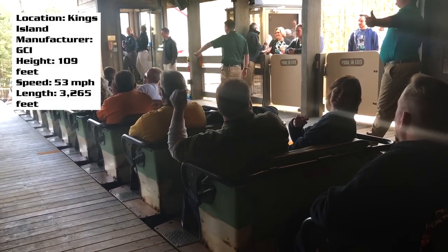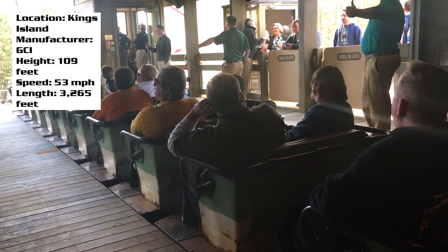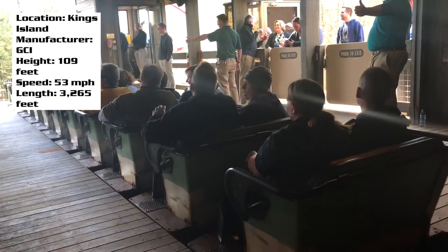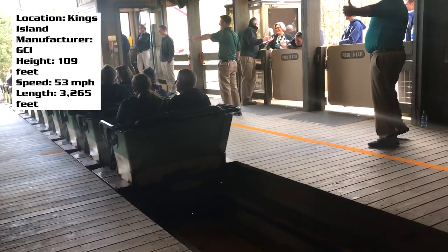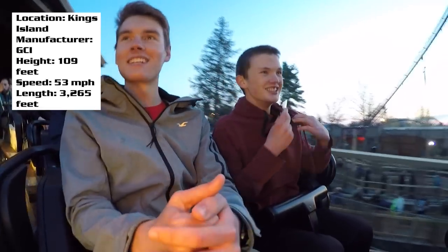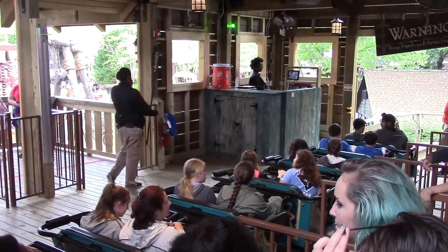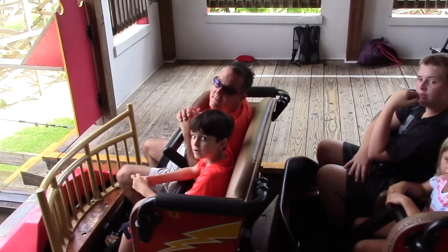So you're going to take a seat in your ride vehicle. I personally prefer back row the best — front row is good, but back row is where it's at. You'll notice that these trains have the newer GCI cushions, a bit stiffer, not as soft as the traditional ones. I think they're just fine. You'll find the same ones on Invader and Lightning Racer, that kind of thing.